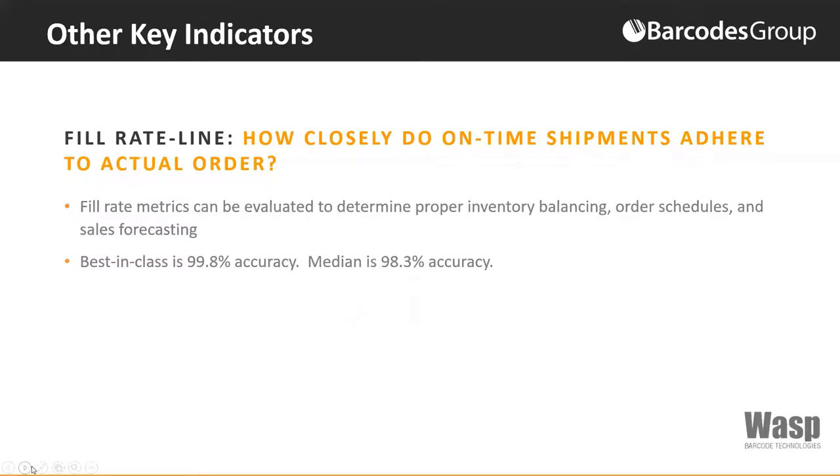According to Manufacturer's Business Technology magazine, generally a higher fill rate signifies a better ability to meet sales requests, keeping customer satisfaction high. That best-in-class 99.8% versus 98.3% — that 1.5% variance doesn't sound like much. However, if you're shipping 1,000 orders, that's 15 orders that you didn't get filled.